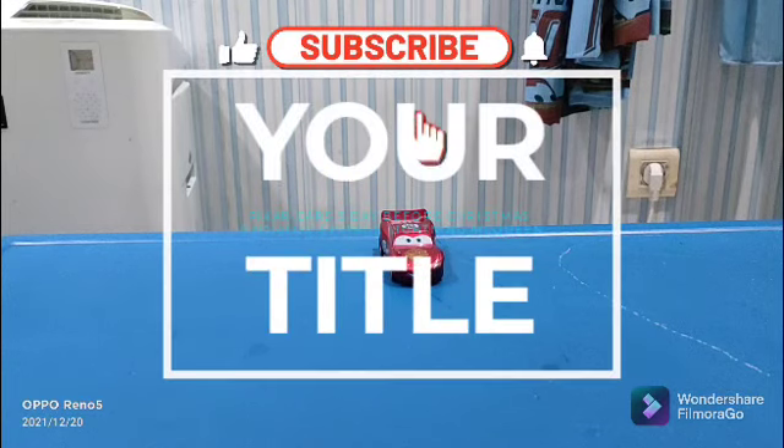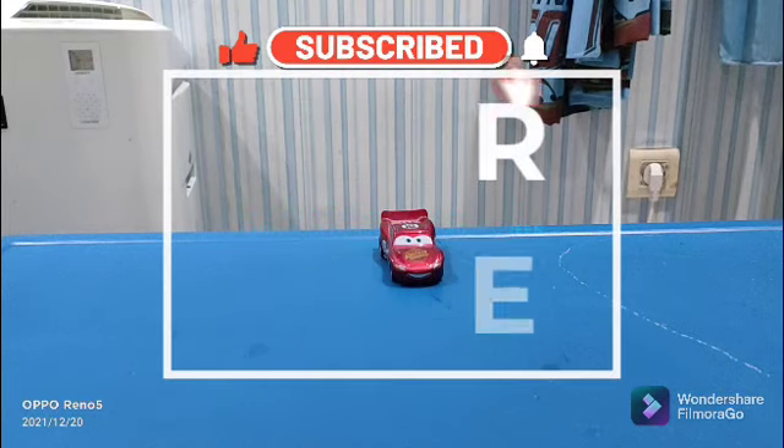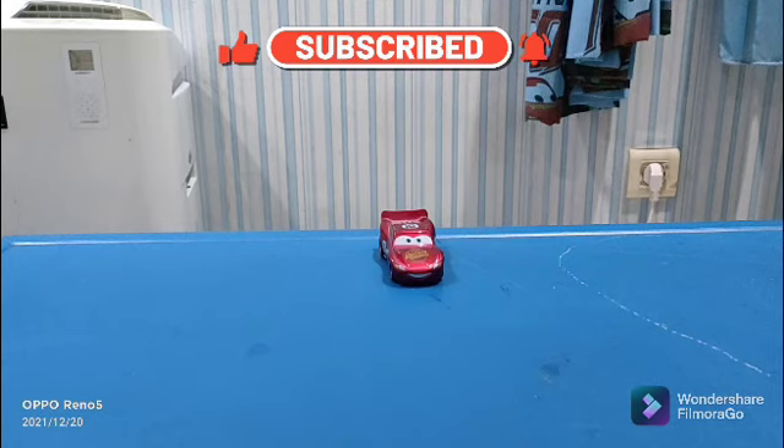Hello guys, welcome to another time. This is Dutch Collected Review here. Don't forget to like, click up, comment, and share. Thank you. This is 5 days before Christmas.